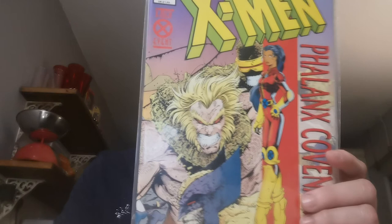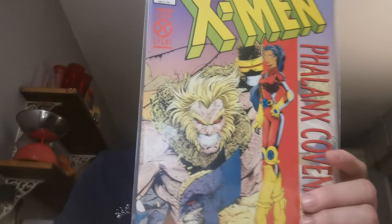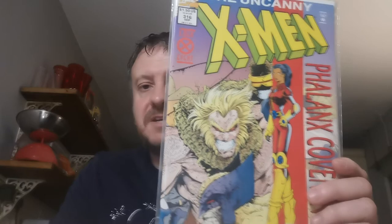Issue 316 is the first appearance of M, who is Monette, Givet, Clarice, Maria, Therese St. Croix, and she appeared in the Generation X movie. It's also the first appearance of the M-Twins. That's the newsstand edition — I also have the Rainbow Foil cover.